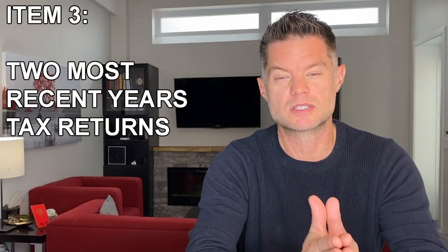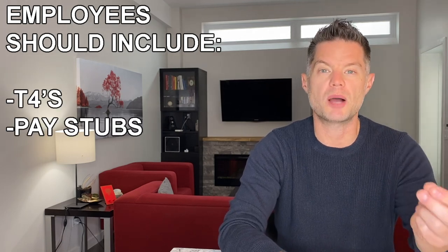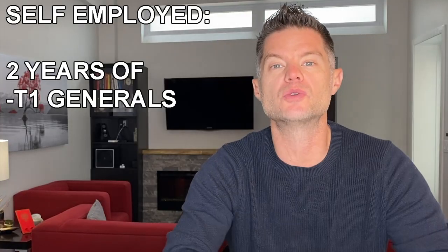The third item on the list should be the two most recent years of tax returns. If you're an employee, that should be your T4s, some recent pay stubs, and a job letter confirming your employment with that company. If you're self-employed, you want to submit the last two years of your T1 generals and your last two notices of assessment. And if you have not kept your tax filings up to date, you will have to catch up on back taxes in order to be able to submit a mortgage application.